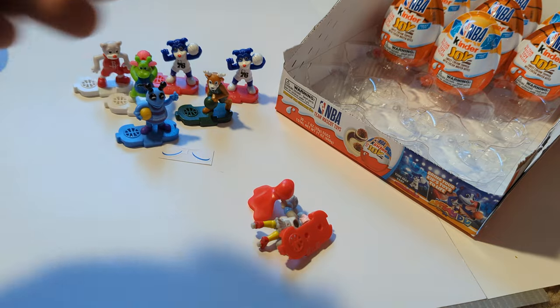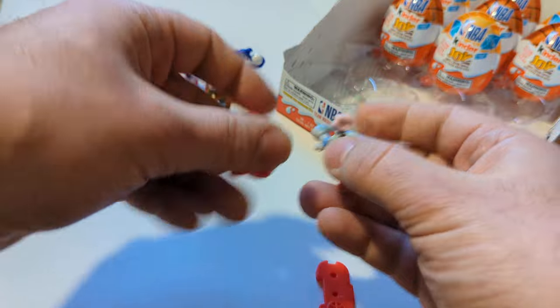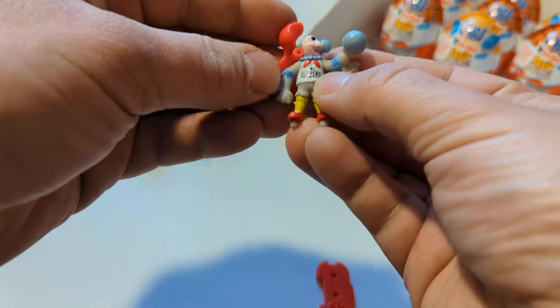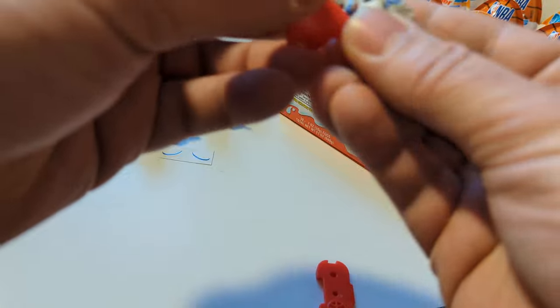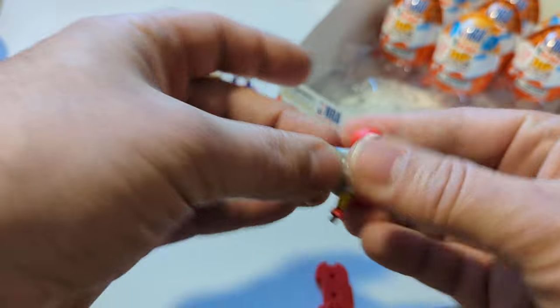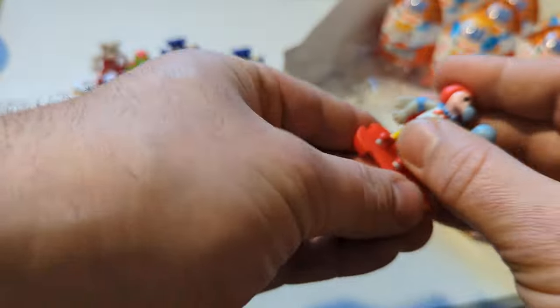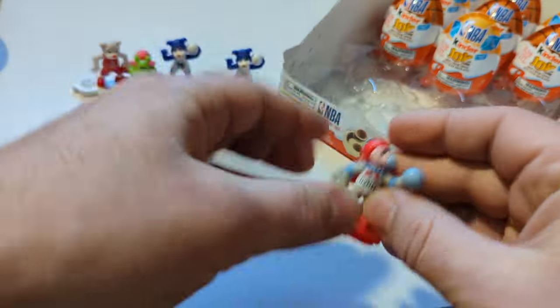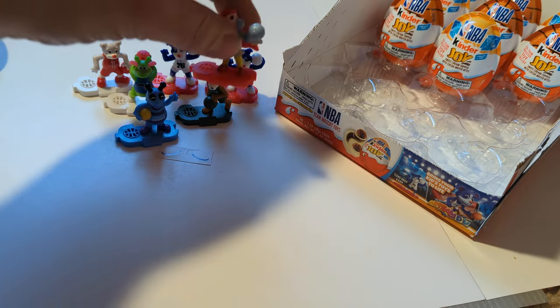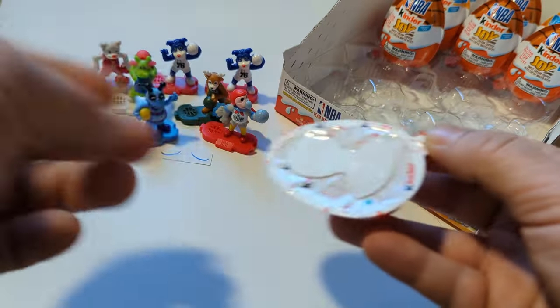Chuck the Condor — this one has been eluding me. Hi, Chuck. Chuck the Condor comes with a cape. Very cool. Attach that — he wouldn't look quite right without that cape, so we're going to attach that to him, help him look a little bit better. There we go. Chuck the Condor from the LA Clippers. Boy, he's cool. Put him on the front there. Congratulations, Chuck. Part of the team, buddy.